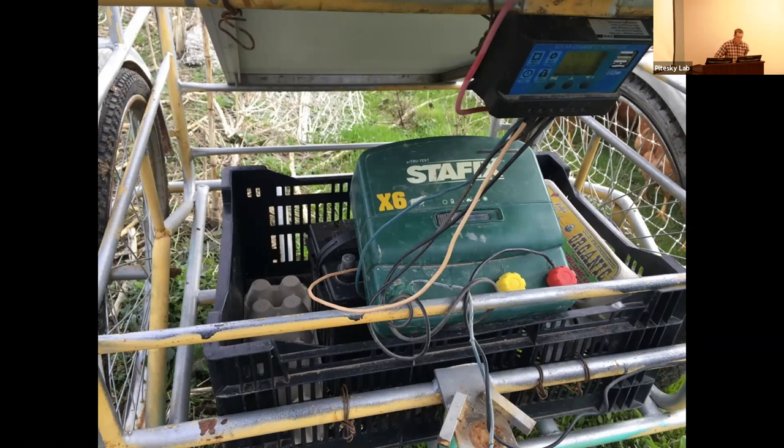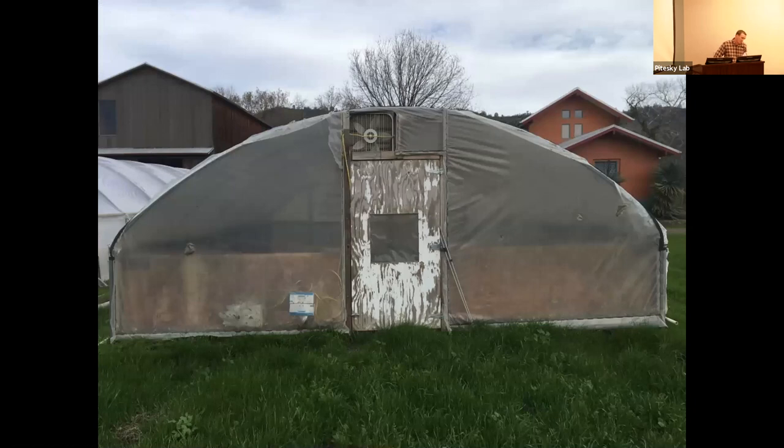All our brooding is done in a mobile hoop house. We were brooding indoors for the first years but quickly decided that having birds on dirt from day one was what we wanted. The chicks seem to grow faster and have fewer problems. The hoop house is built on sleds — you just back up with that small tractor, attach a chain to the front, and pull it forward a coop's length. Birds stay there until about two months old, then transfer to mobile coops with wheels.